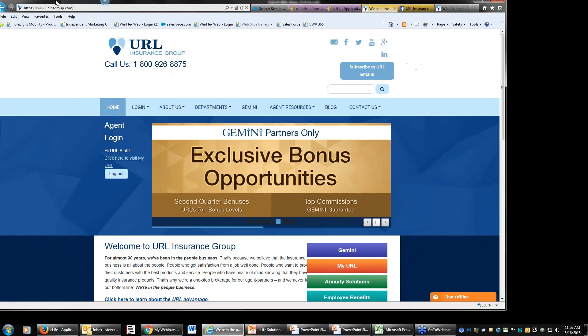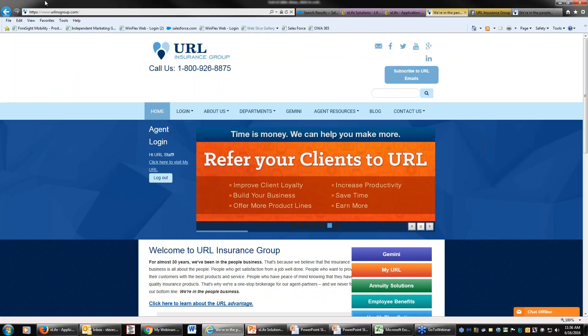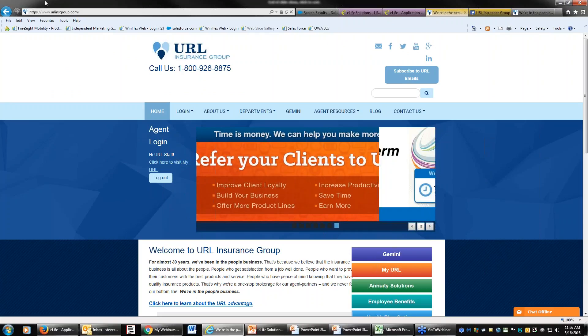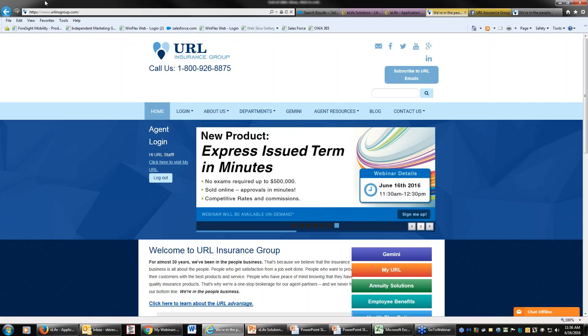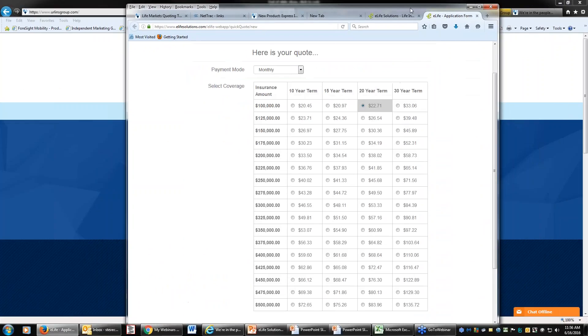That is the application in a nutshell. It's a very simple product. From quoting to submission to completion, it's going to take approximately 20 to 30 minutes to quote a client, get the policy issued, and get it in force. When you look at the rates and how competitive they are compared to other non-medical, no blood, no urine, no paramed products on the market, it is by far the most competitive product in that marketplace from a pricing and efficiency standpoint.